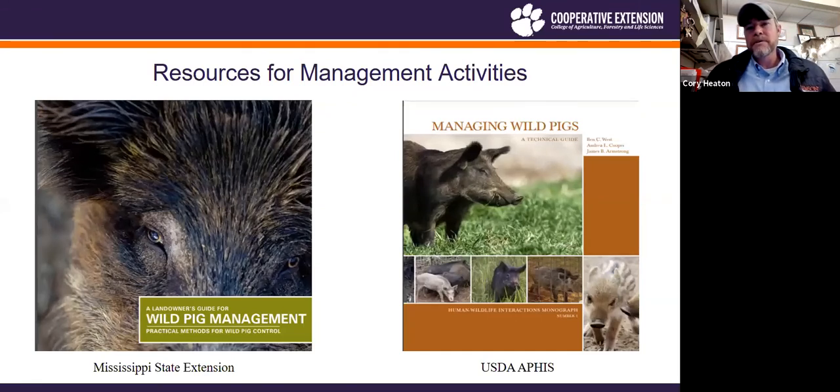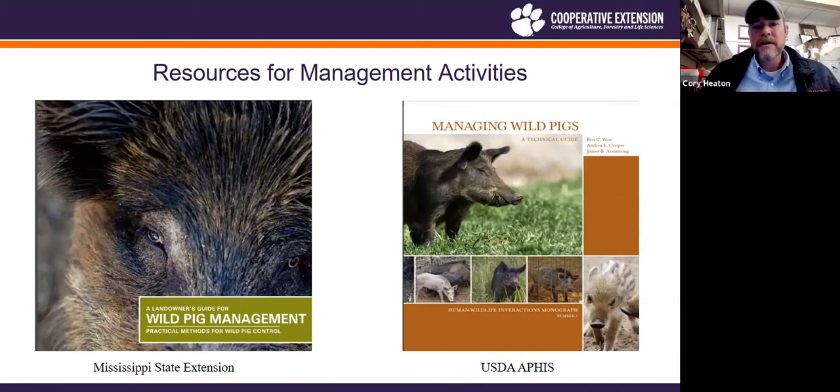Before we get into these techniques, I want to mention some resources. Mississippi State has a great publication — 'Wild Pig Management: Practical Methods.' It covers anything you can think of for controlling pigs, with trap designs and specific blueprints. USDA APHIS has another one, 'Managing Wild Pigs,' which also has good trap diagrams to help you get started if you want to build your own.